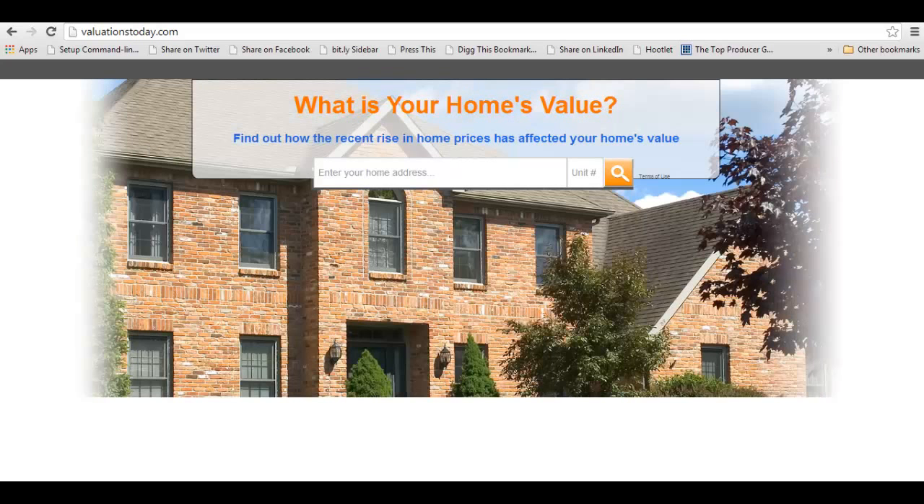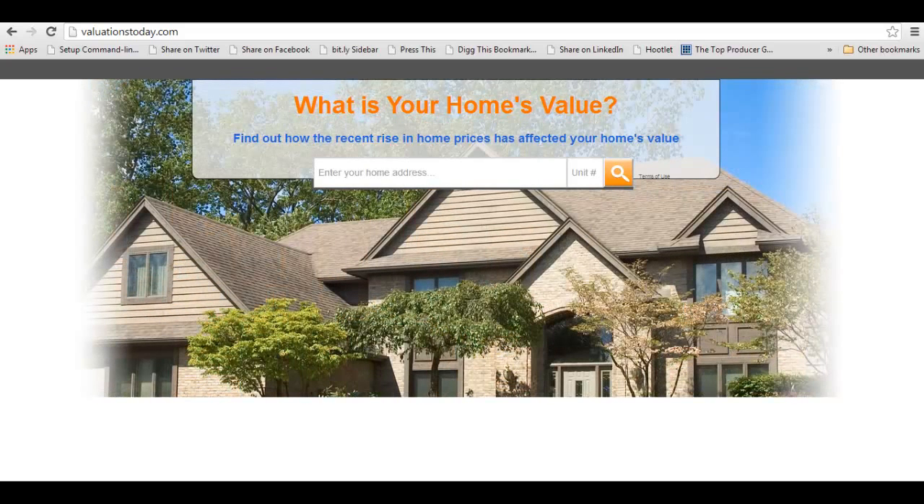For $97 as a one-time fee — rather than, you know, Market Snapshot where you can do 'what's your home value,' but it's $63 or more per month — and then SmartZip, I think that's like $295 or more a month.